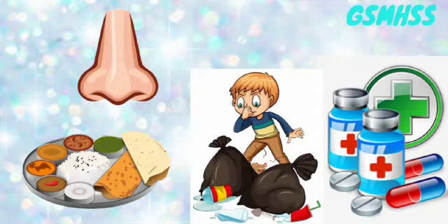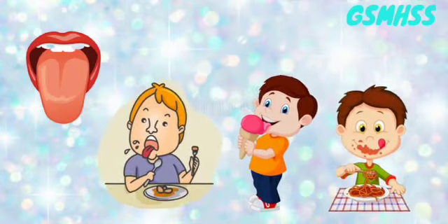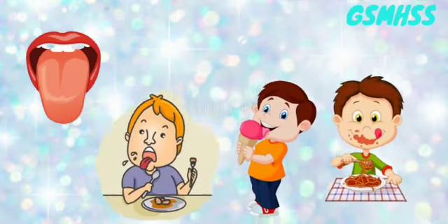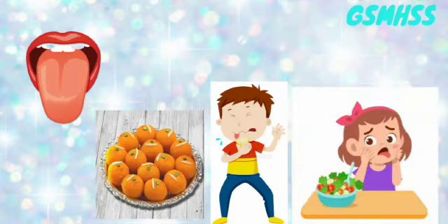garbage can only be known with the help of the nose. Tongue. We know the taste of different things like sweet, sour, bitter with the help of the tongue.